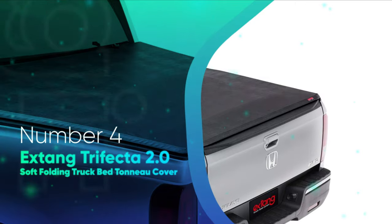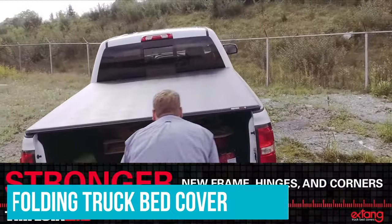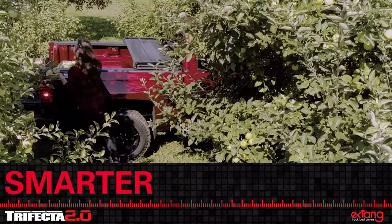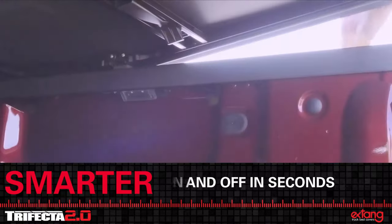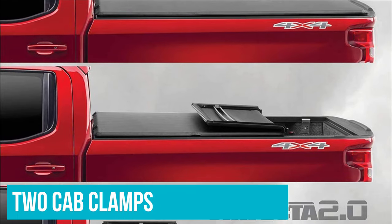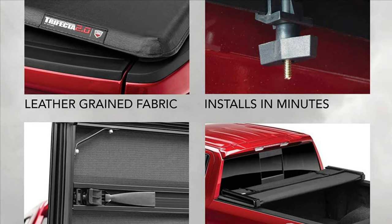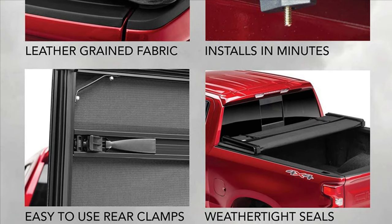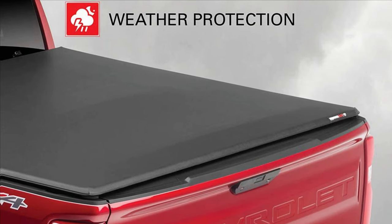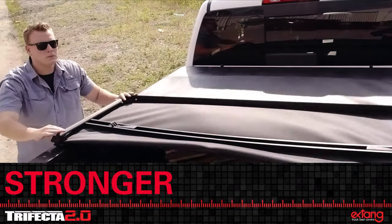Number 4: Xtang Trifecta 2.0 Soft Folding Truck Bed Tonneau Cover. Here we have another soft folding truck bed cover. This one is quite characteristic since it might require the least time for mounting. It comes fully assembled right to your door — the only thing you're required to do is square it up with your truck and tighten the two cab clamps to the bed wall. I was excited when I saw how the installation process worked, and my expectations were met. In just a couple of minutes, this tonneau cover was up and running.